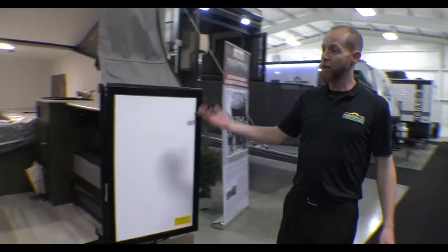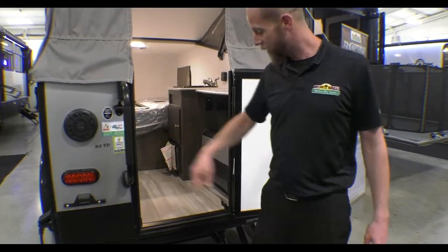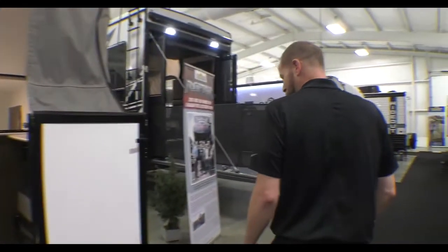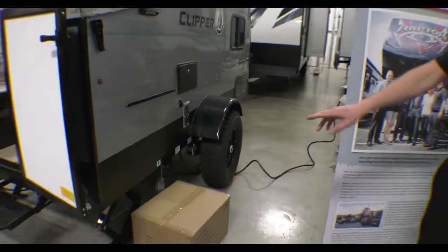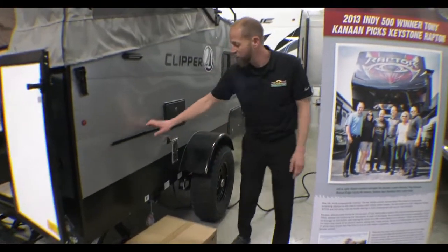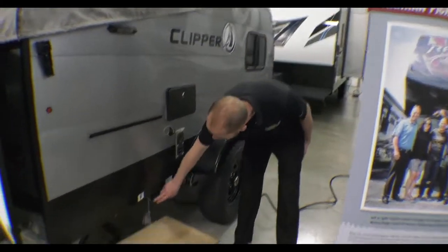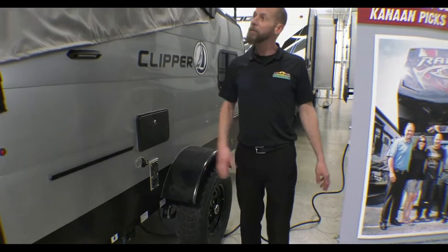Walking around — it does have outside speakers hooked up to the stereo inside, a bottle opener, and a nice grab handle to get in and out. It does have stab jacks all the way around. Down by the stab jacks is the LP grill; the grill clips on right here and hooks into the LP system right there. It does have an outside shower here as well, and some nice outside lights.